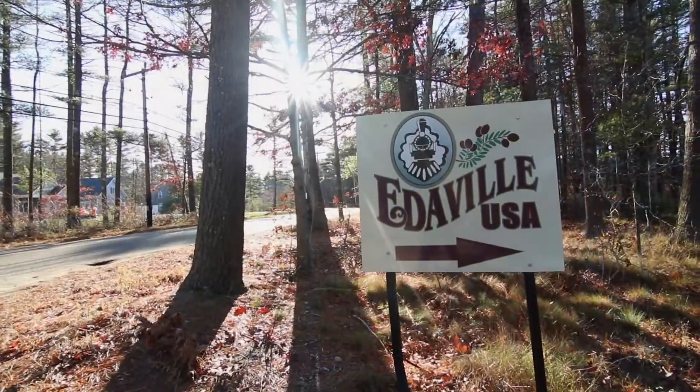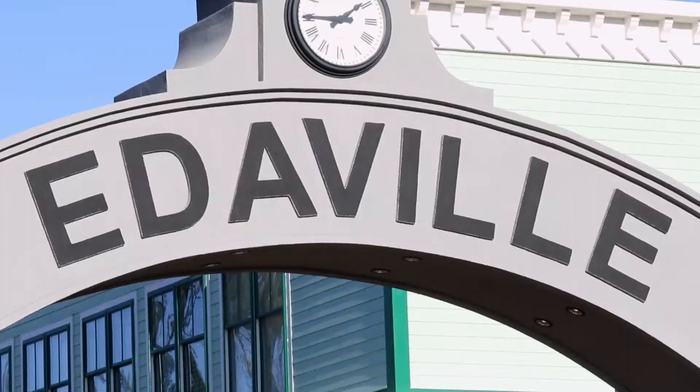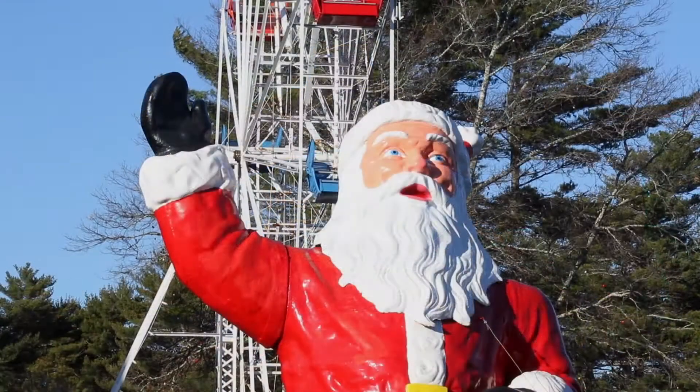Edeville USA is known for the train ride for sure, but there's so much more than that. Edeville USA encompasses three lands: Edeville proper, Thomas Land, and Dinoland.